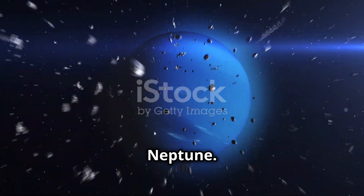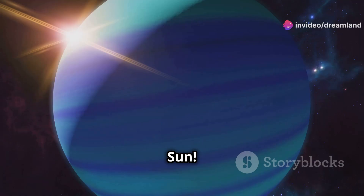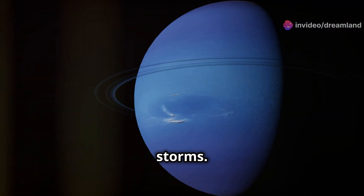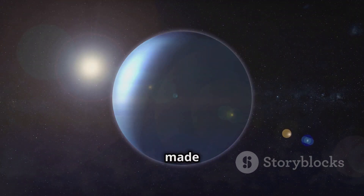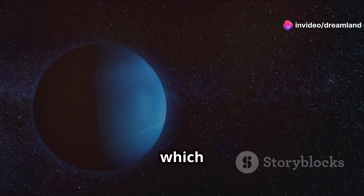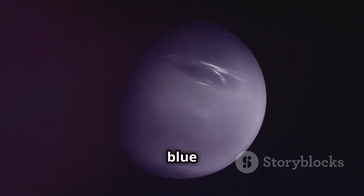The Blue Planet Neptune. Last stop on our journey is Neptune, the farthest planet from the sun. Neptune is a beautiful blue planet known for its strong winds and powerful storms. Neptune is an ice giant, just like Uranus — it's made up of water, methane, and ammonia. Neptune has 14 known moons, the largest of which is Triton. Neptune is named after the Roman god of the sea, which is fitting because of its blue color.